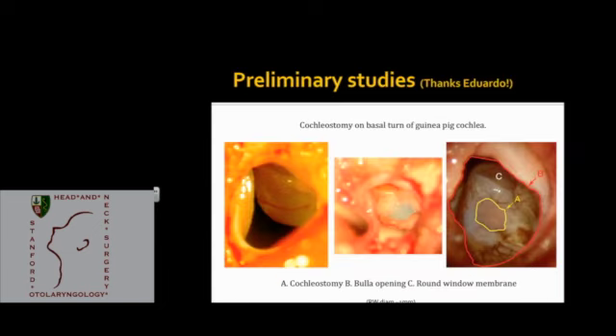These are pictures from preliminary studies that Eduardo performed doing cochleostomy on the basal turn of a guinea pig cochlea. On the left, there is a one to two centimeter opening in the bulla with the round window membrane visible. In the middle picture, the same bulla opening with the cochlea in focus and a drop of the chemical applied. And in the final picture on the right, you see the bulla opening, the round window membrane, and a completed cochleostomy.